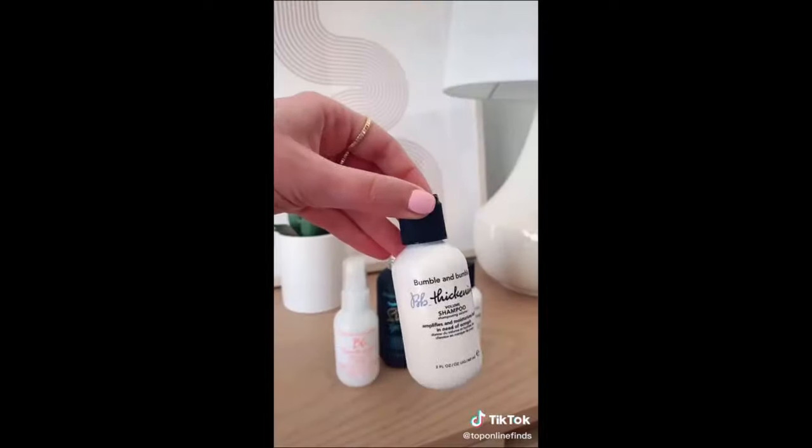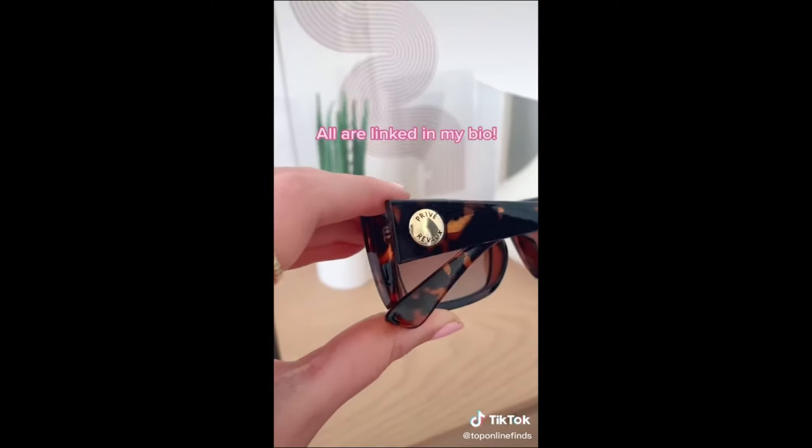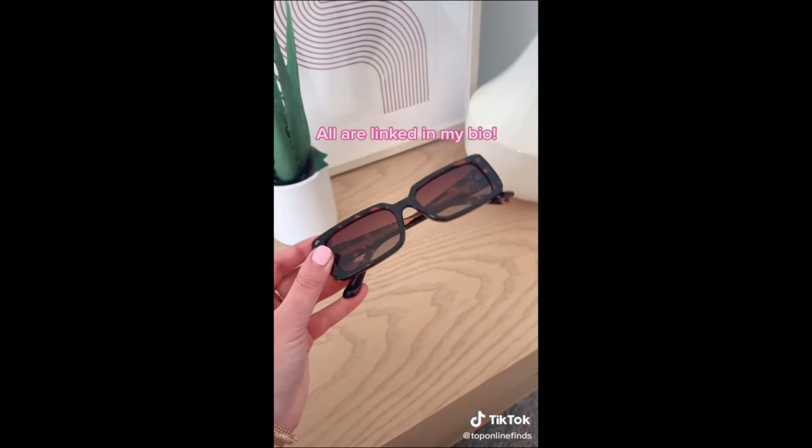Also this surf spray — I'm obsessed with it. It just creates nice beachy textured hair, and then also includes some shampoo and conditioner. And lastly are these cat eye tortoise sunglasses that I think are so cute. I will have all of these linked in my bio so you can shop.